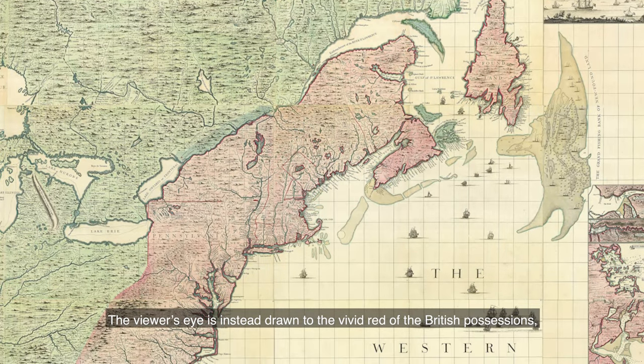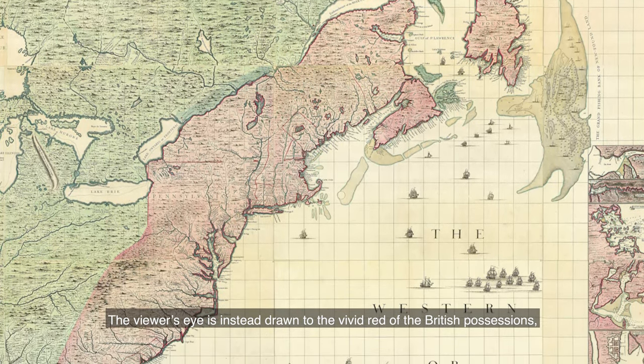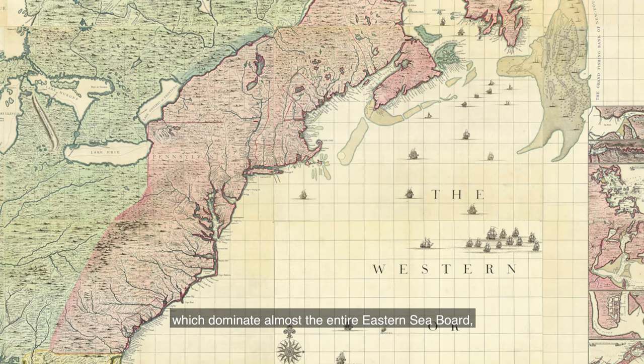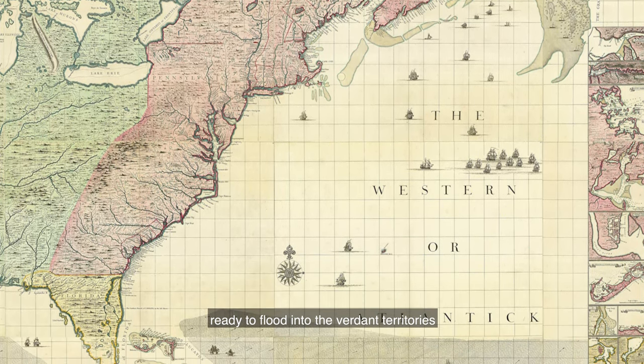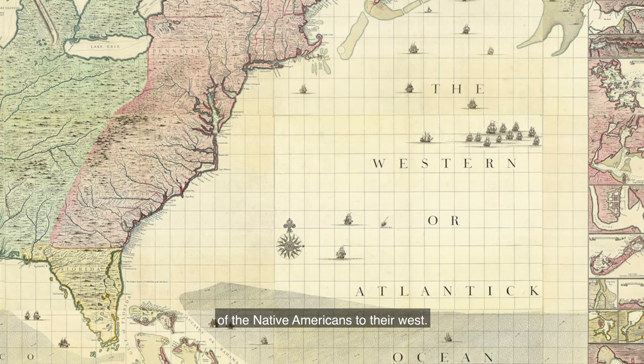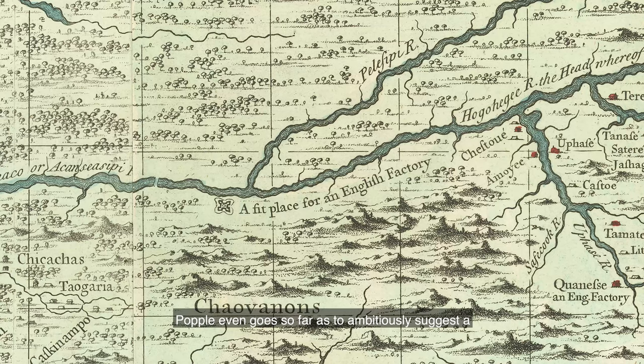The viewer's eye instead is drawn to the vivid red of British possessions, which dominate almost the entire eastern seaboard, save for Spanish Florida, ready to flood into the verdant territories of the Native Americans to their west. Popple even goes so far as to ambitiously suggest a fit place for an English factory on the banks of the Ohio.